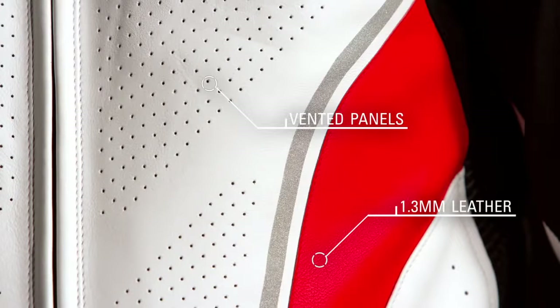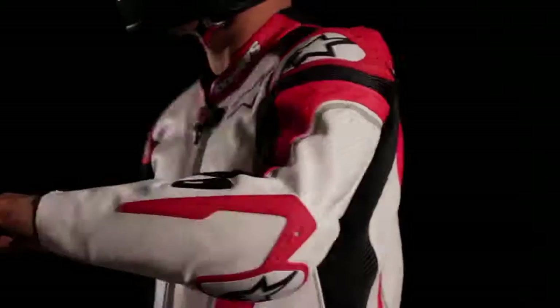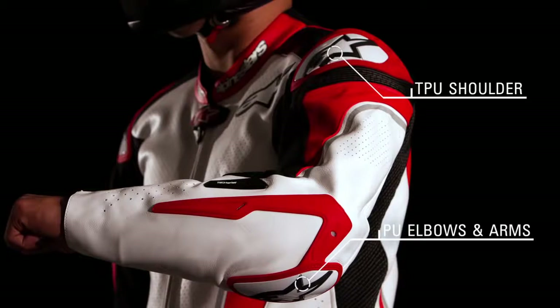The suit is constructed from 1.3 millimeter full-grain vented leather with multi-stitch main seams for exceptional abrasion and tear resistance. External PU on the forearm and TPU on the shoulders and knees provide superior impact protection and reduced drag.